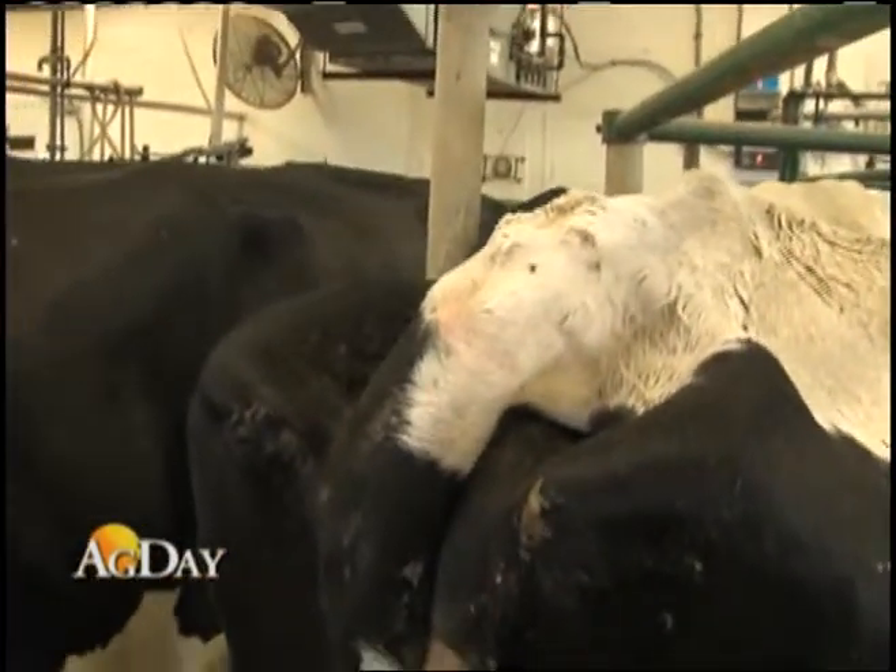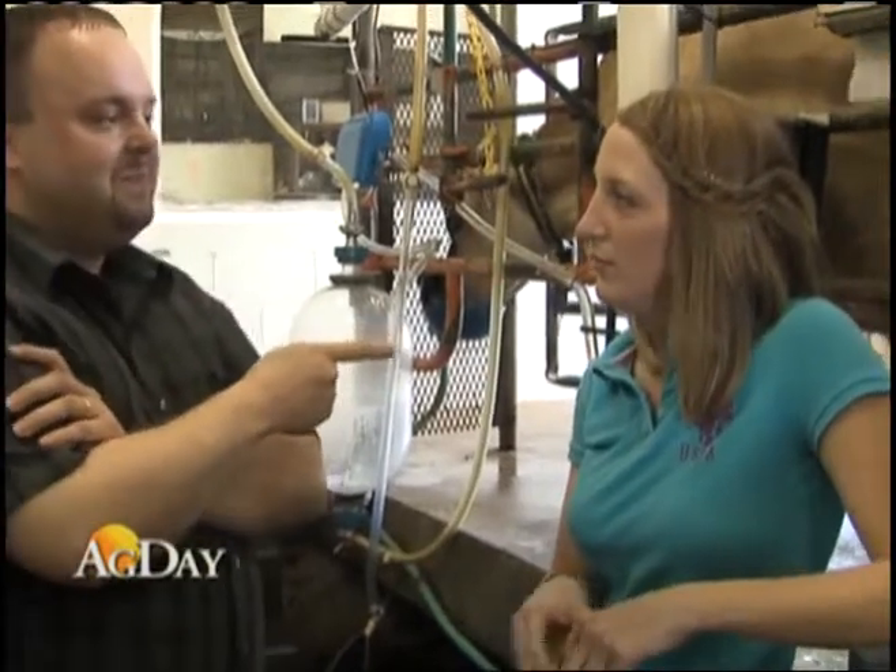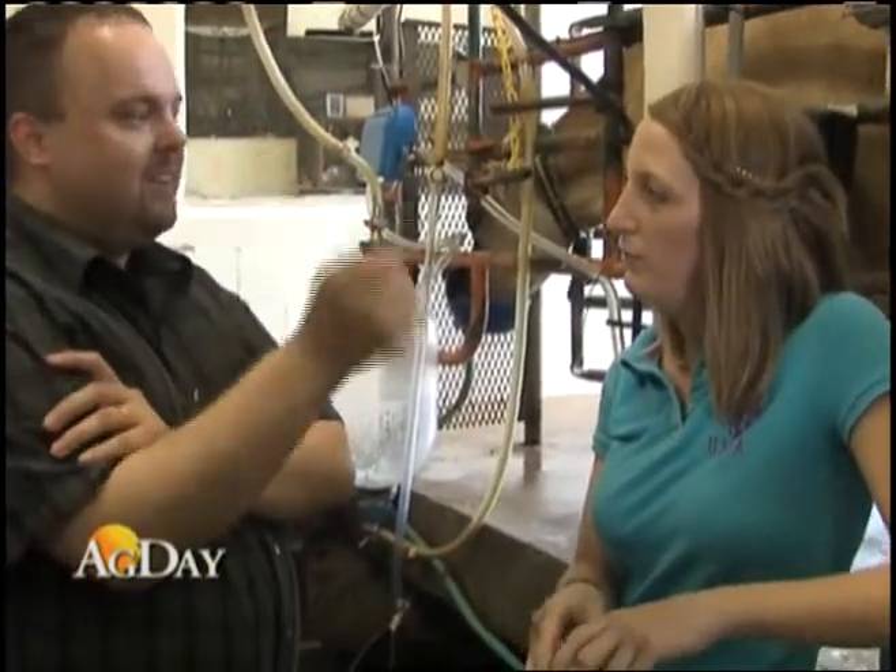UK Extension Specialist for Dairy Systems, Dr. Jeffrey Bewley, is conducting the research along with UK graduate student Amanda Sterrett. We've installed multiple technologies here, and our goal is to use technology to supplement the skills of dairy herdspeople so that we can see if we can detect cows that are sick or have mastitis faster than what we could just with our own human skills of observation.